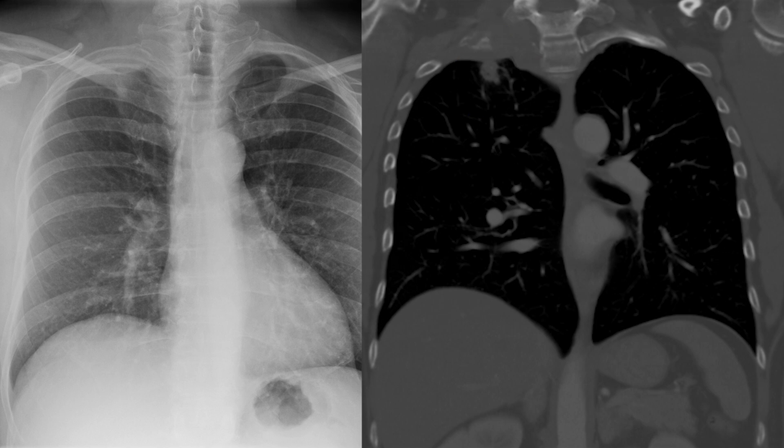Take-home points for this case: remember that the apices are a tough place because of the ribs and clavicle, so it's important to compare one side to the other to help detect an abnormality. Second, if you do see an apical nodule, look for those additional findings of pleural thickening and rib destruction. That's it for this video — if you have any questions, let me know in the comments.